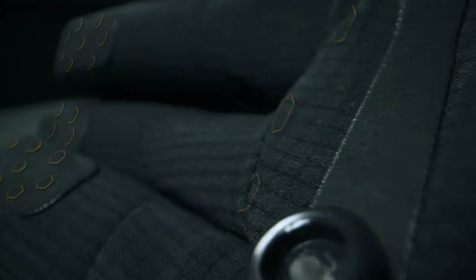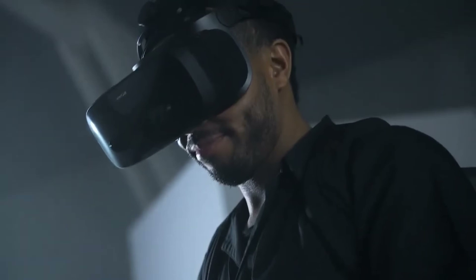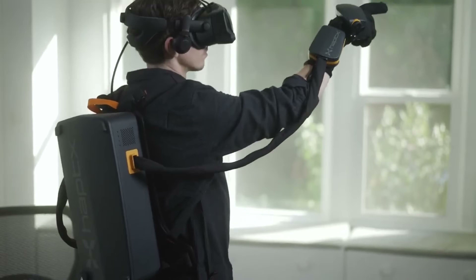With ultra-accurate motion tracking and seamless integration with leading platforms like Unity and Unreal, the HaptX Gloves G1 are transforming VR for training, design, robotics, and immersive experiences, truly bridging the gap between the physical and the virtual.